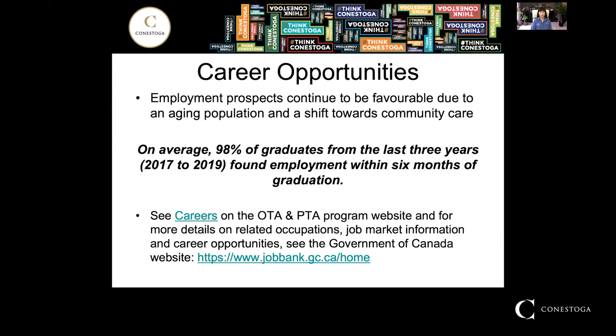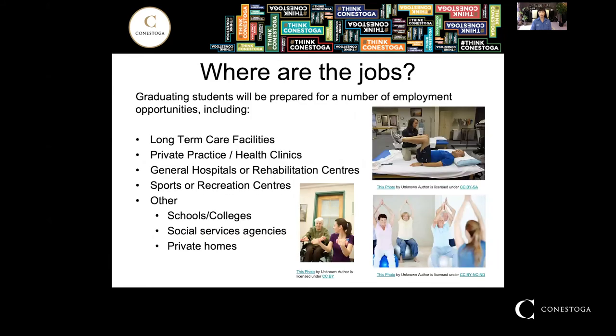The career opportunities continue to be favorable due to an aging population and a shift towards community care. We understand that on average 98 percent of graduates from the last three years have found employment within six months of graduation. Jobs are available at long-term care facilities, private practice facilities, health clinics, general hospitals, and rehab centers, to name a few.